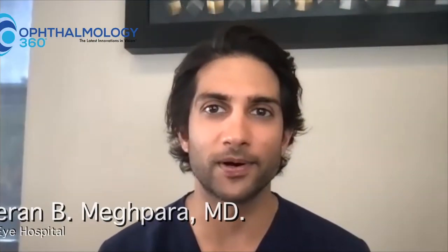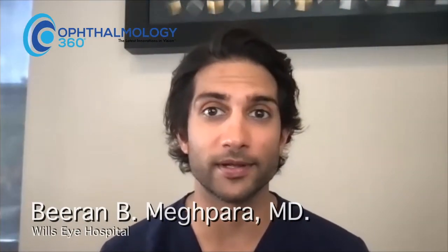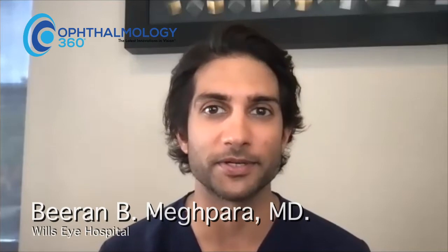Hi, my name is Biran McPara, and I am a cornea, cataract, and refractive surgery specialist at Wills Eye Hospital in Philadelphia, Pennsylvania.